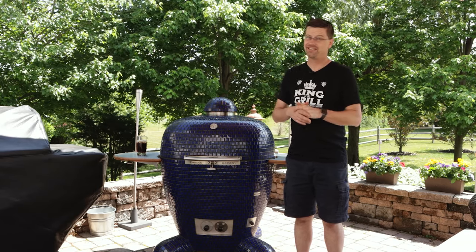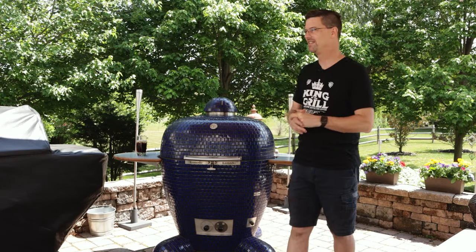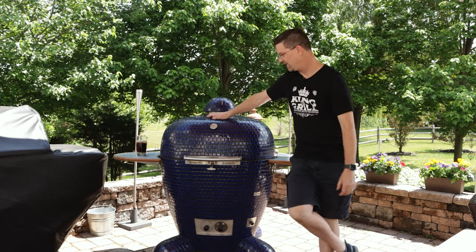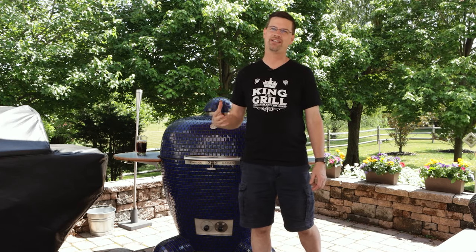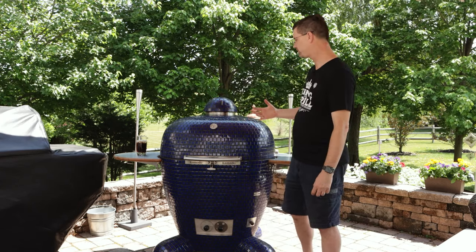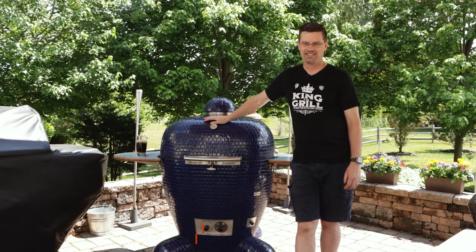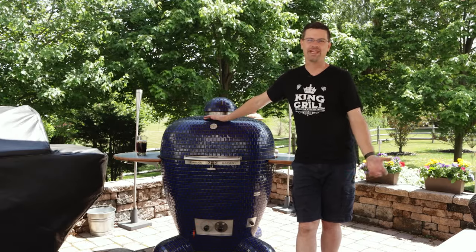That's really it for cons — there aren't too many drawbacks to something like this. This is hands down my favorite grill, and if you get into this type of grill you're not going to regret it. It just cooks some amazing food. Let's talk about some tips. Number one tip: lump matters.